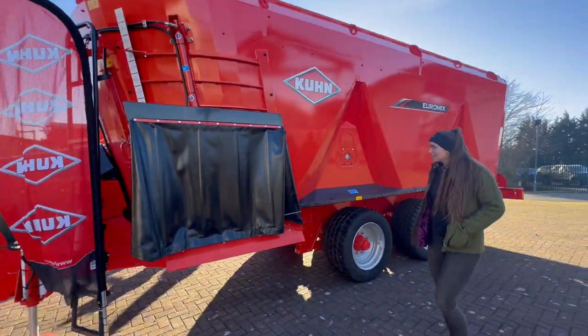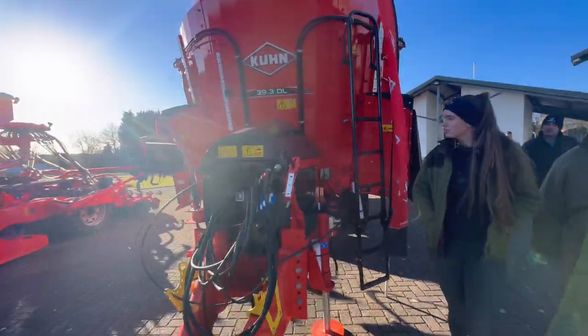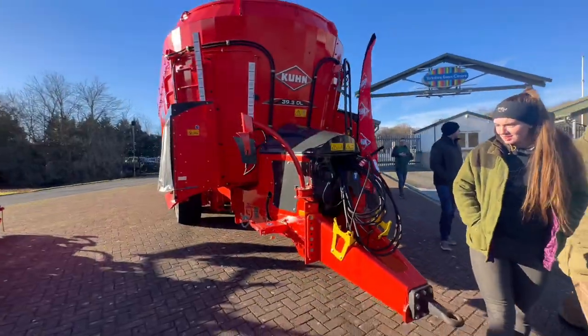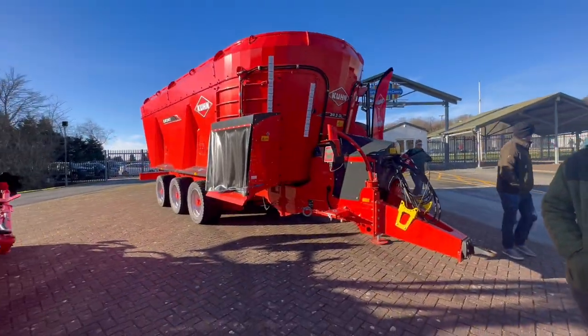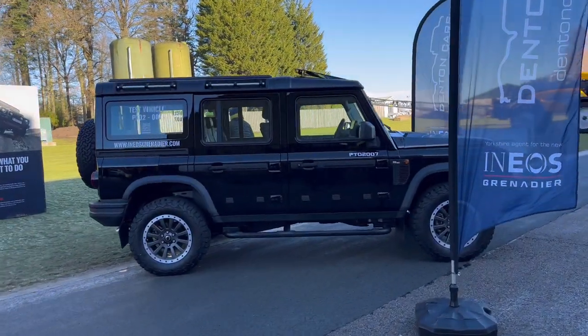That's on another scale — you'd have to have a few cattle on to use one of them. Nice Grenadier.